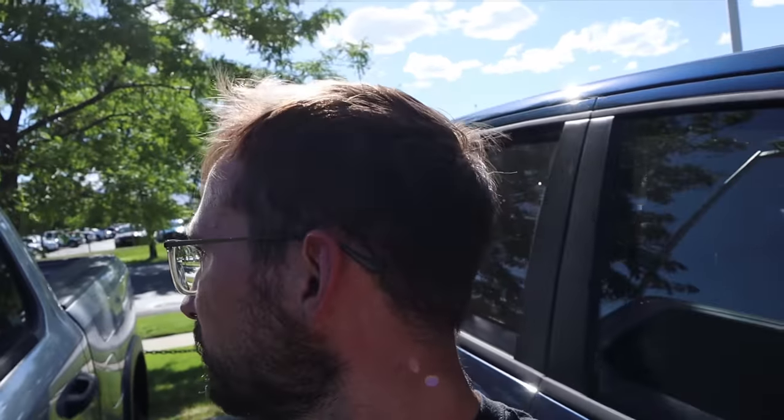This Bighorn is just a regular crew cab 5.7 Hemi. But that one is actually an EcoDiesel — that's pretty rare. This is a weird package; we're actually going to go look at it. I know this is kind of a weird video, but we're trying to get to the bottom of this. $60,000 for a Bighorn — well, that might answer that. $60,000 for a Bighorn is probably the reason why that one is potentially sitting here.